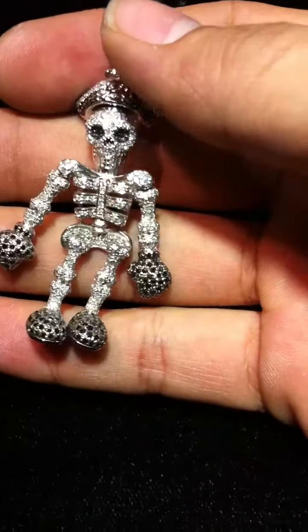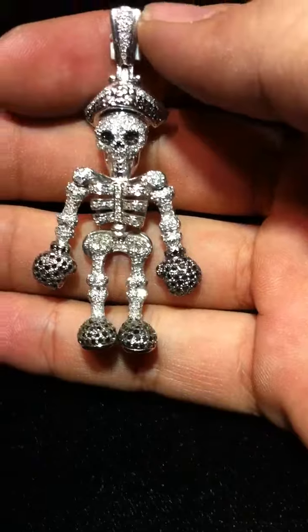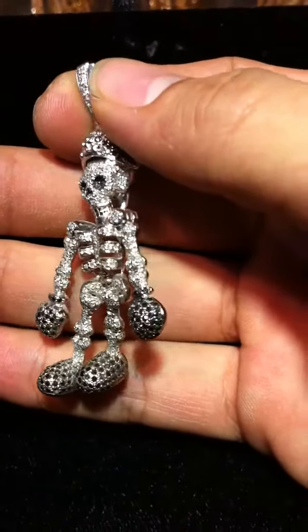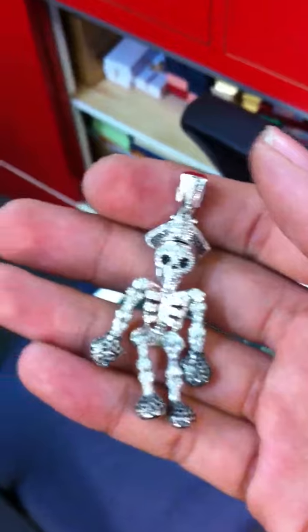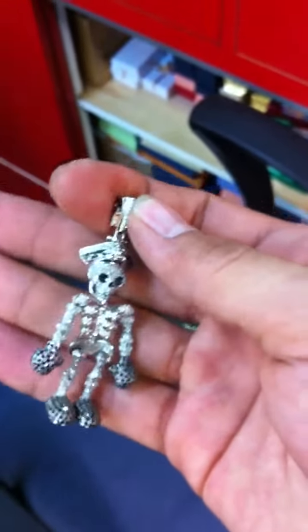If you want more of these custom products, all you gotta do is email us at psjewelryonline@gmail.com. If you want to see more of our products, visit us online on Google or Facebook at P&S Jewelry, or you can type facebook.com/psjewelry. Come check us out.